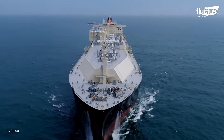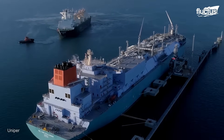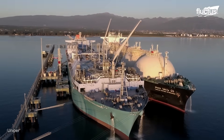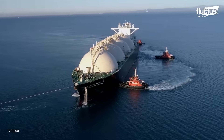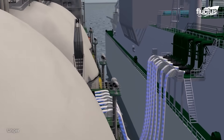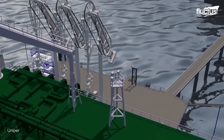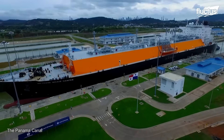Floating storage and regasification units, FSRUs, serve a dual purpose: they transport LNG and convert it back into gas upon arrival, allowing for faster supply chain integration. Q-Flex and Q-Max boats, among the largest LNG carriers, are engineered for efficiency and low emissions, meeting the growing need for cleaner energy. Each type is critical to the global LNG supply chain's safety and efficiency.